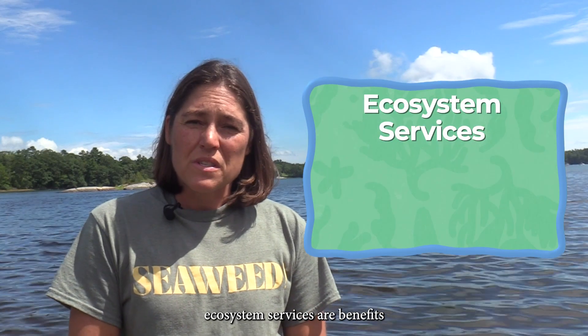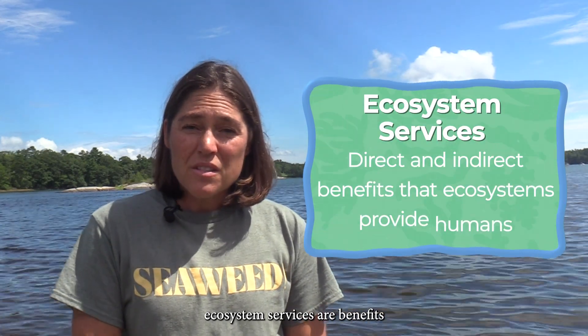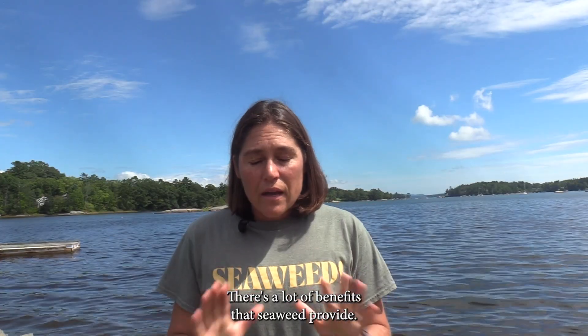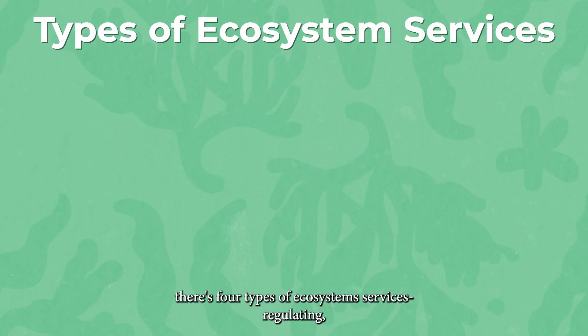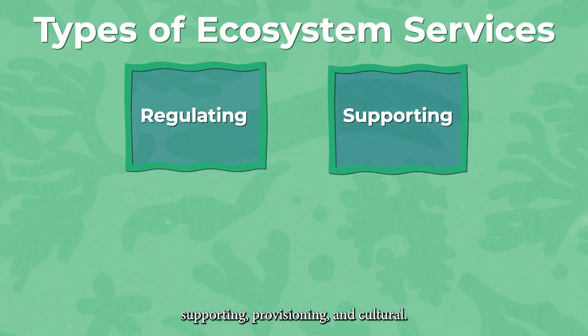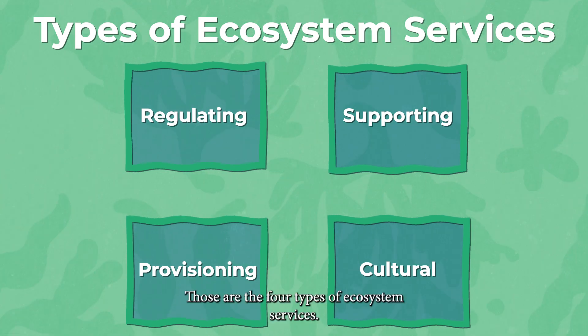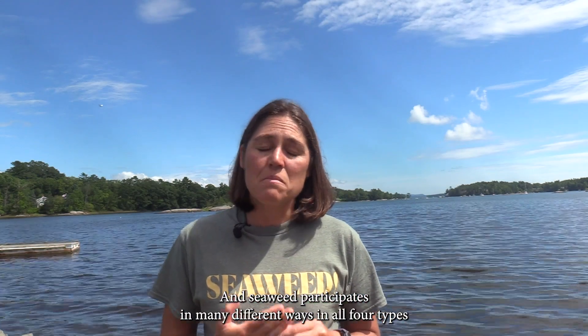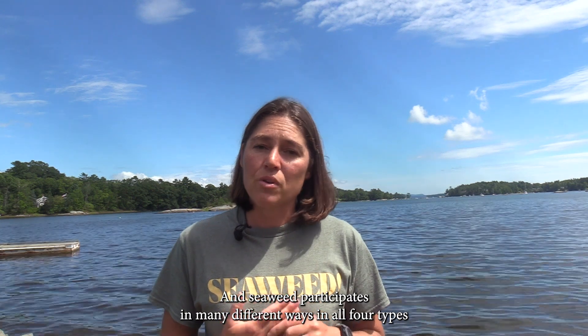Ecosystem services are benefits to humans on this planet. There are a lot of benefits that seaweed provides, and specifically there are four types of ecosystem services: regulating, supporting, provisioning, and cultural. Seaweed participates in many different ways in all four types of those ecosystem services.